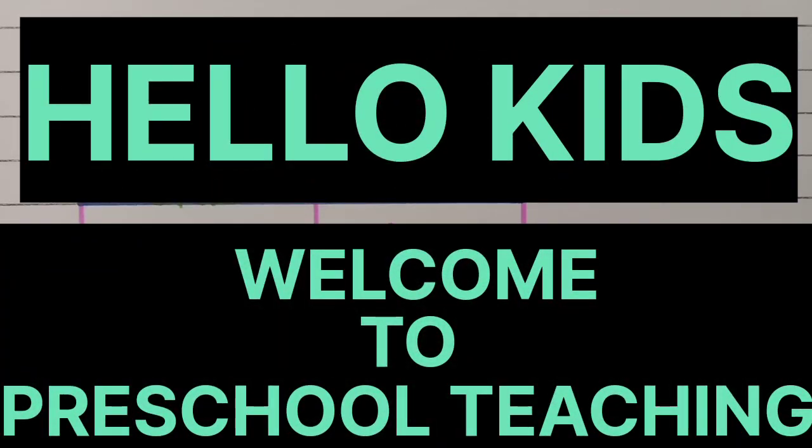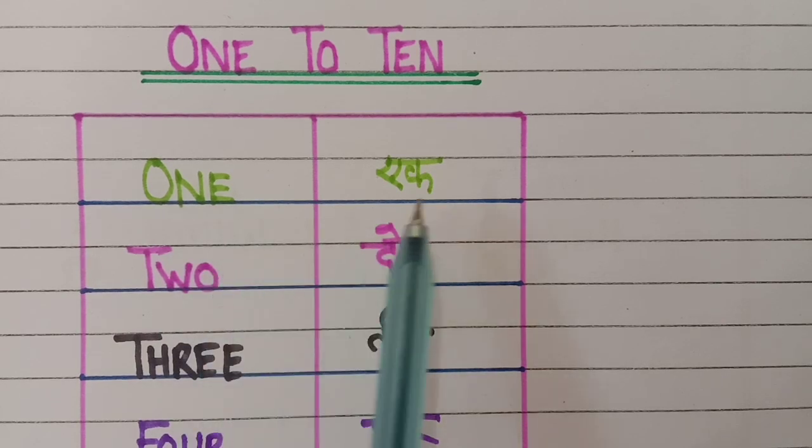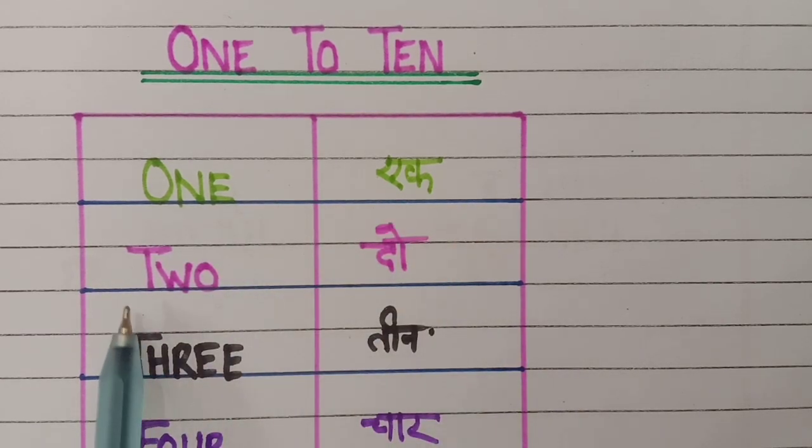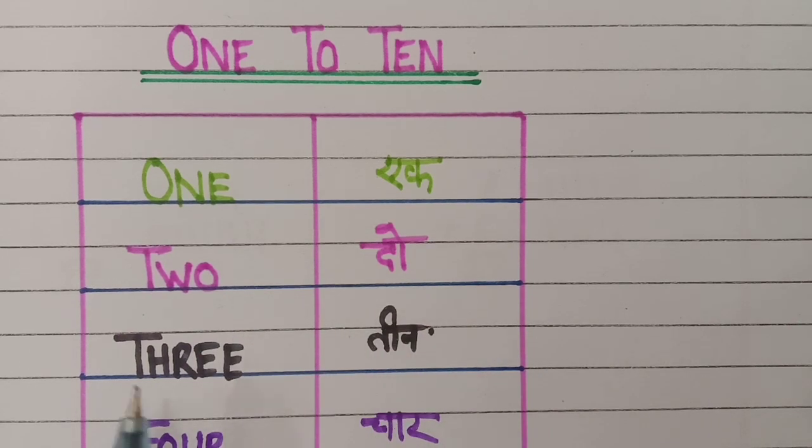Hello kids, welcome back to preschool teaching. Today we learn 1 to 10 counting with spelling. Let's start. 1 — o, n, e. 1 means egg. 2 — t, w, o. 2 means dough. 3 — t, h, r, e, e. 3 means...